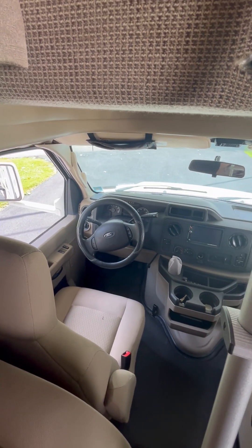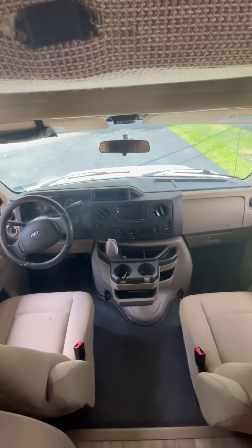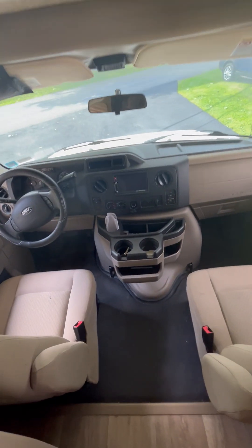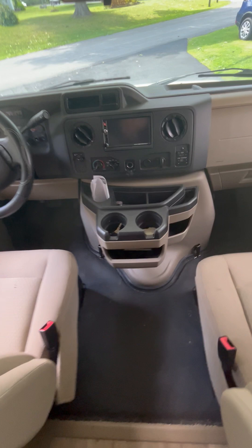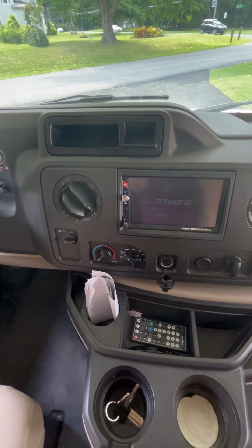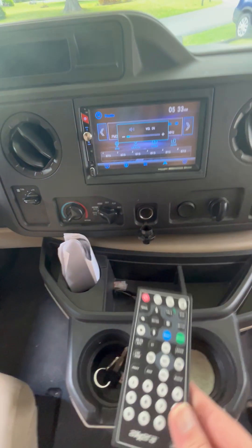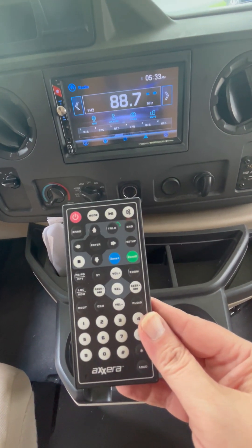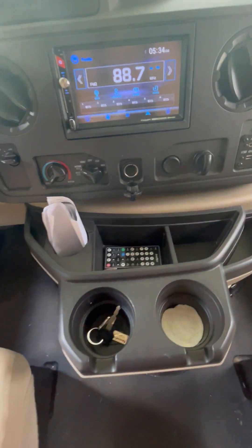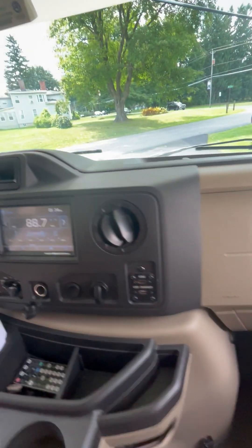Inside we have our two double seats, lots of room up here, and your coffee area. This is a brand new stereo — it even has a remote that goes along with it, it was just put on. You've got your books, although it's only for the engine.